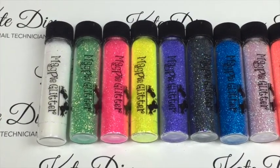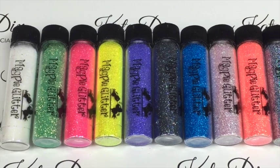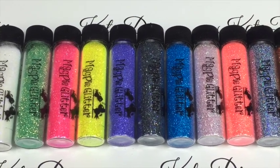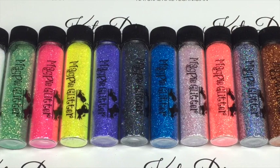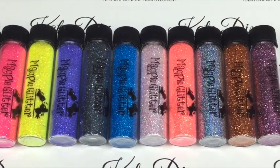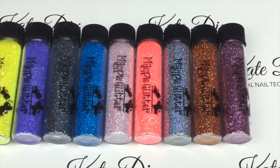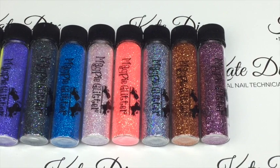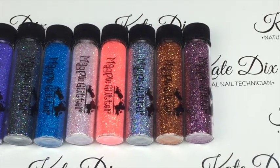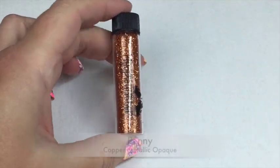Hi everyone, welcome back to my channel. I hope you are having a great day. Today I have a review for you of these lovely glitters from Magpie Beauty — it is the spring/summer 2015 collection, 11 glitters in total and one limited edition. Once the limited edition sells out, that's it, so grab it quick. I'm going to show you what they look like on color pops, so let's get started.